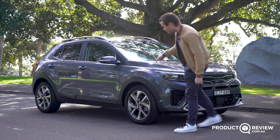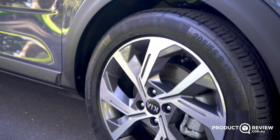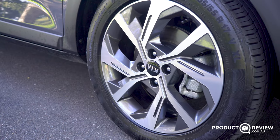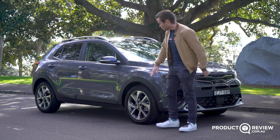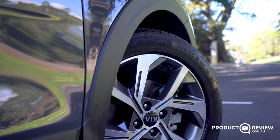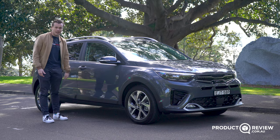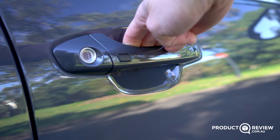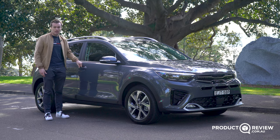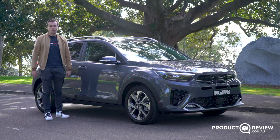Around the side we have 18-inch dual-tone alloy wheels which suit this car quite well — a lot better than the standard rims lower down, so that's a big plus if you go up the range. There's also plenty of plastic cladding along the side to make it look more like an SUV, and we've got keyless central locking, so you can unlock and lock the car even from the boot without taking the key out of your pocket.